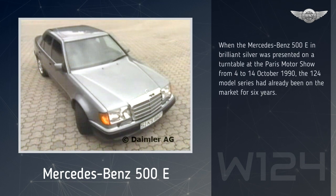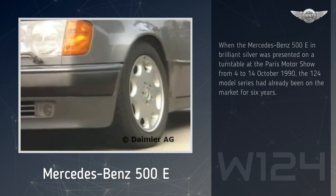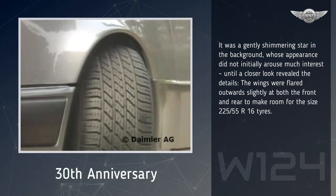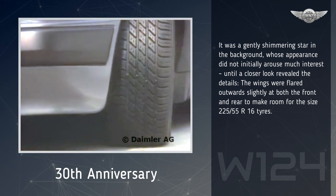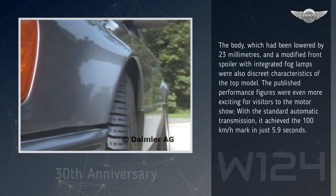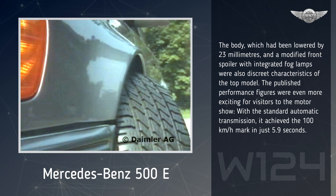When the Mercedes-Benz 500E in brilliant silver was presented on a turntable at the Paris Motor Show from October 4 to 14, 1990, the 124 model series had already been on the market for six years. It was a gently shimmering star in the background, whose appearance did not initially arouse much interest, until a closer look revealed the details. The wings were flared outward slightly at both the front and rear to make room for the size 225-55 or 16 tires. The body, which had been lowered by 23mm, and a modified front spoiler with integrated fog lamps were also discrete characteristics of the top model.